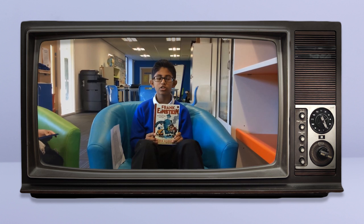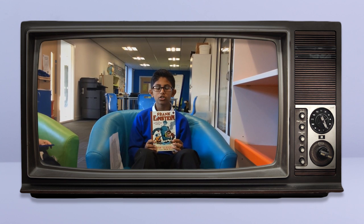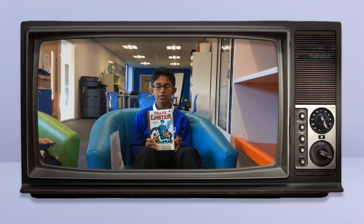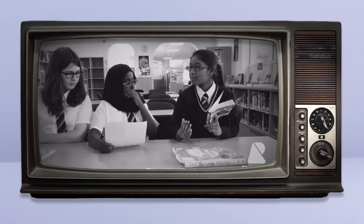I liked Frank Einstein because it's very action and adventure-based. This book is really good because it can inspire children to create things. It gets really interesting when Frank's arch-rival comes up and tries to spoil the mid-world science fair. And all the scientific words are sort of explained by Frank as well.